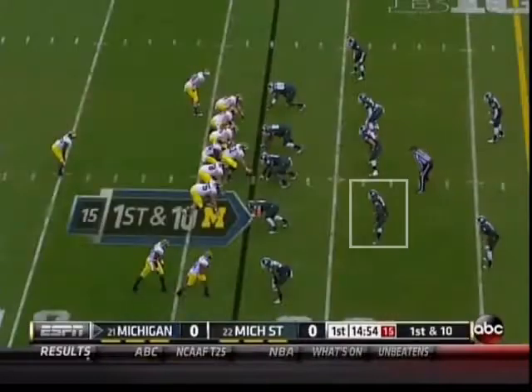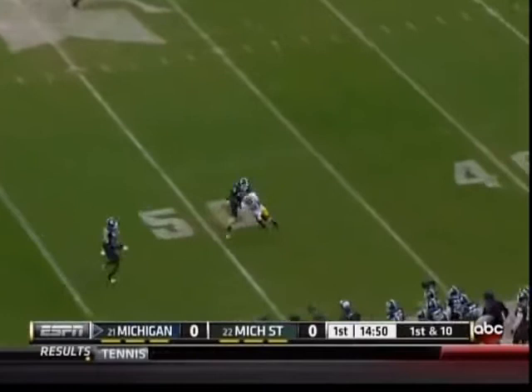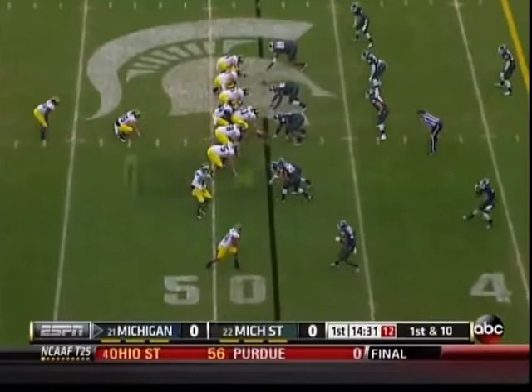The Wolverines work from their own 17-yard line. Play action, going deep on the first play of the game, already in Spartan territory. High backfield this time, and play action again with a throwback to Gallen.